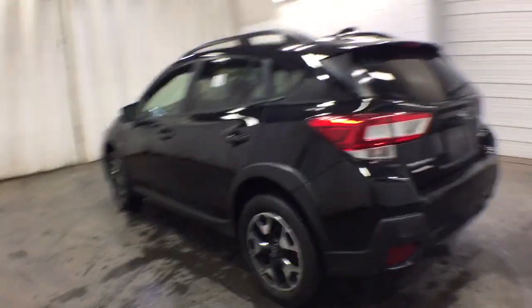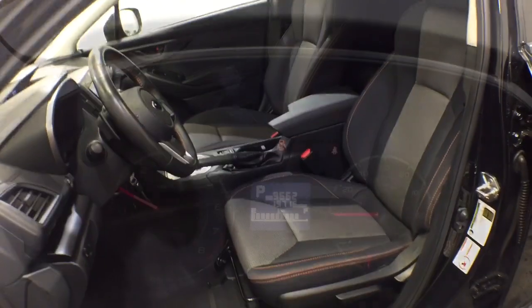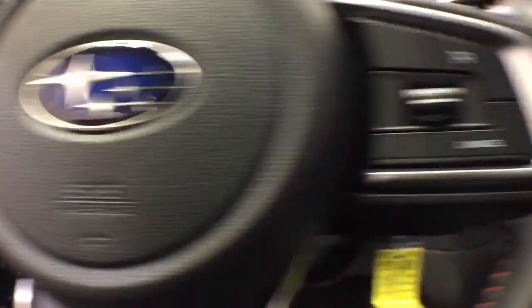The following are some of this vehicle's highlighted options: keyless entry, all-wheel drive, four-cylinder engine, backup camera, satellite radio, heated mirrors, fog lamps, steering wheel audio controls, heated front seat, and aluminum wheels.